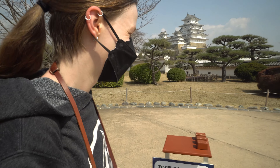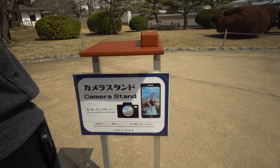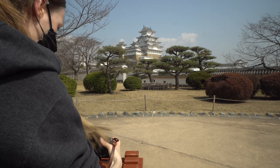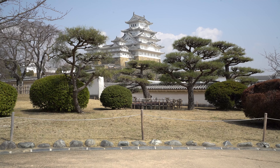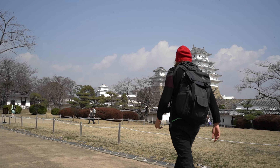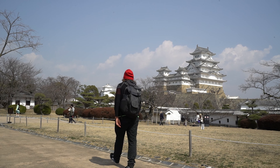This is a no-tripod area, but instead they have camera stands that you put your camera on to take nice photos.